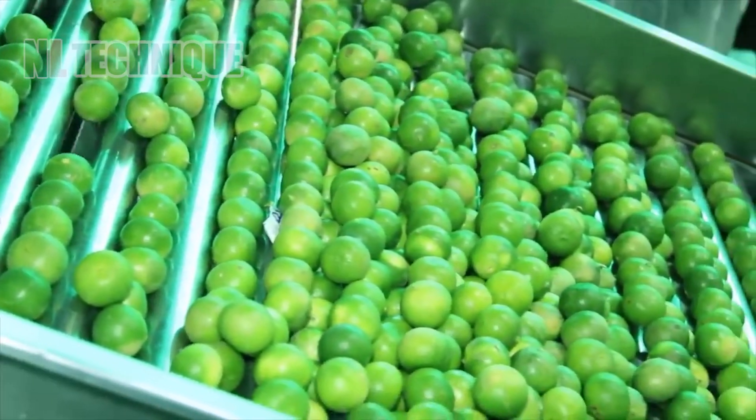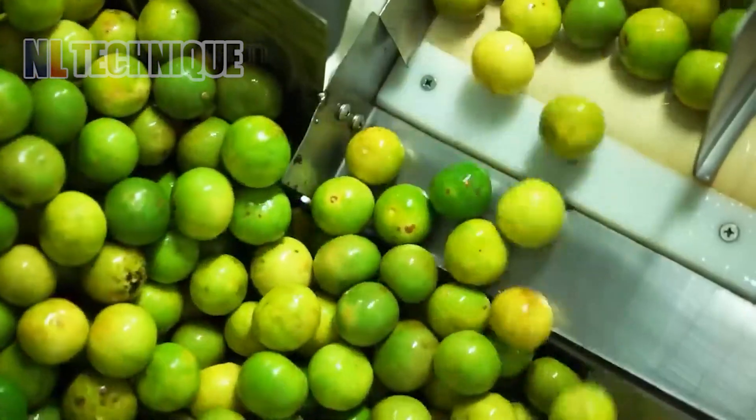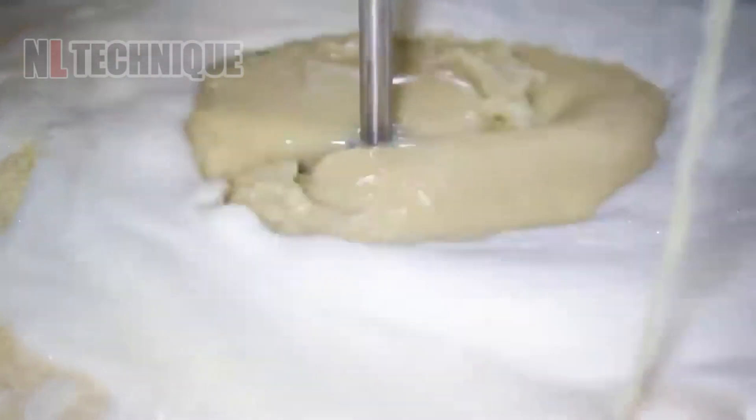Lime juice is made from green limes. They are washed in a moving water pool and then crushed inside a crusher with cylinder-shaped knives. Both the juice and the lime oil are extracted.